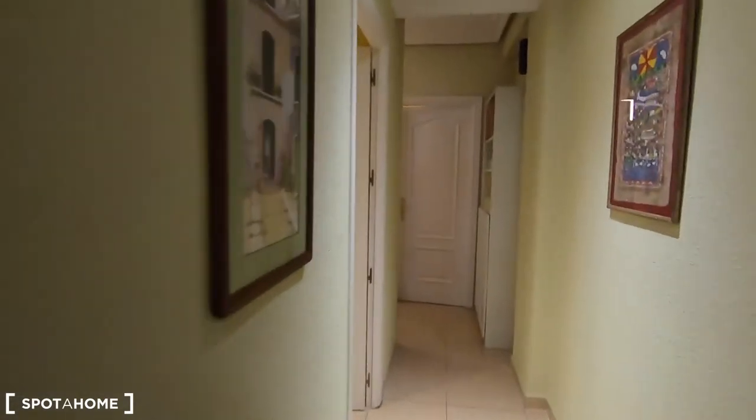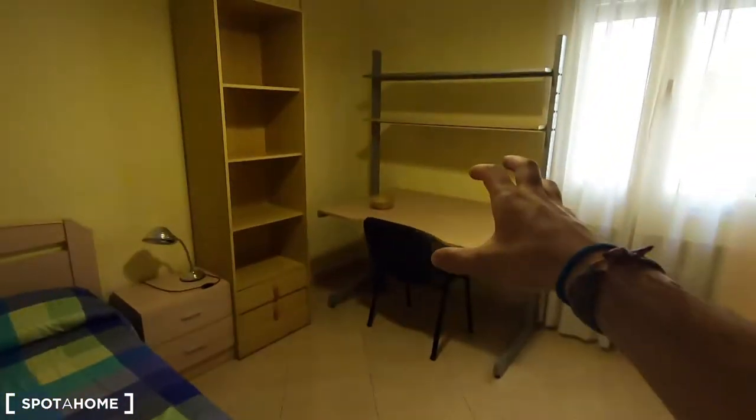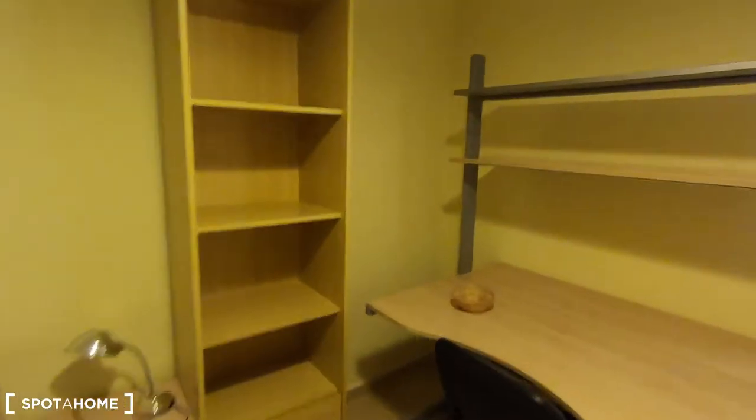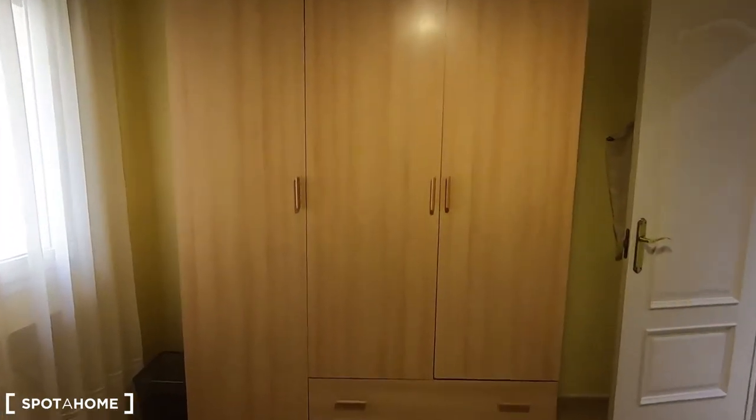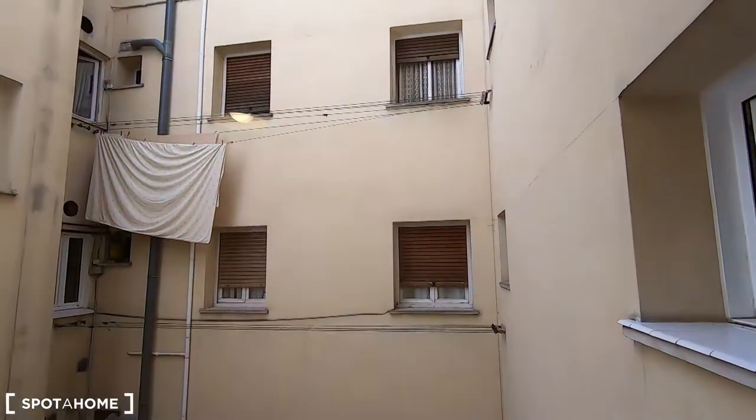That was bedroom number one. Now let's see bedroom number two, which is much bigger. It comes with a single bed, a bigger desk, a shelving unit, your radiator, and a standalone wardrobe. This room is perfect for one person, and again you get interior patio views.